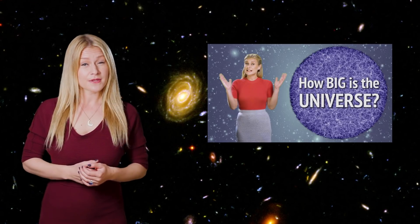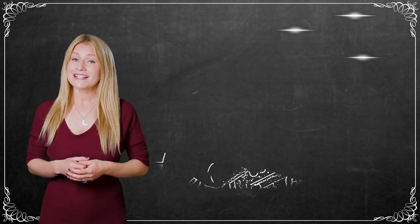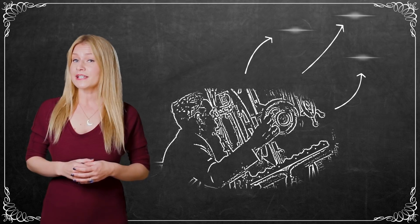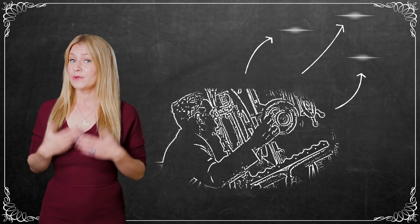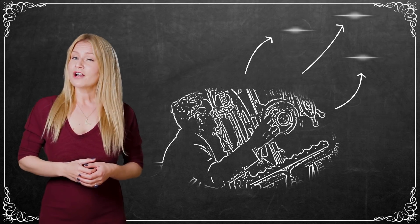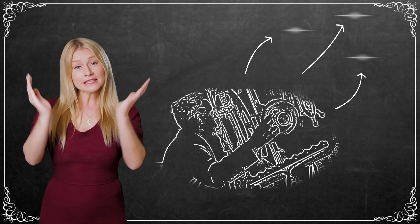I've also mentioned that there are an insane amount of galaxies within our observable universe. But it wasn't actually until the early 1900s that astronomers knew that other galaxies even existed. Astronomers realized that the distance to fuzzy objects like Andromeda were much farther away than the stars we can see within our own galaxy, and that these fuzzy objects were actually collections of billions of stars on their own.